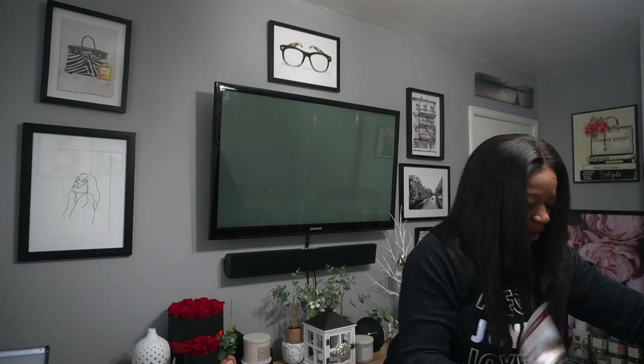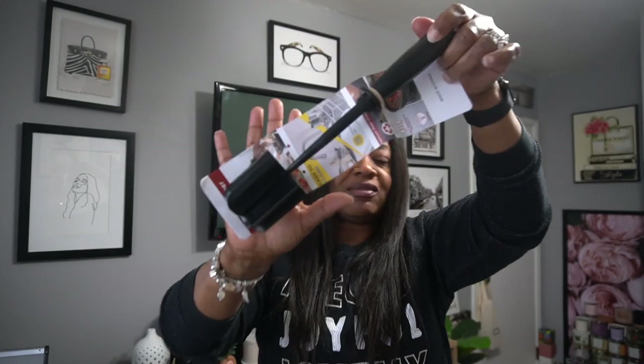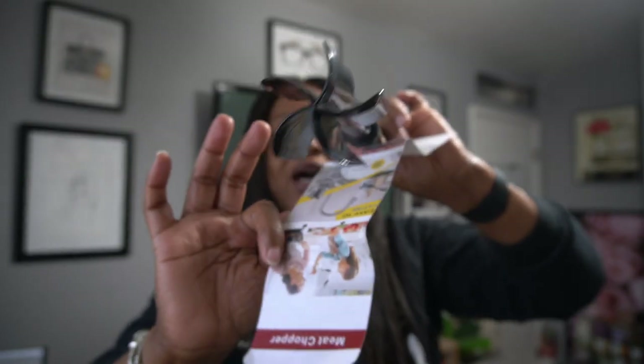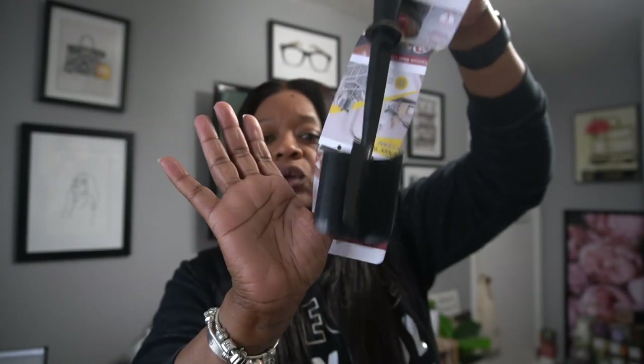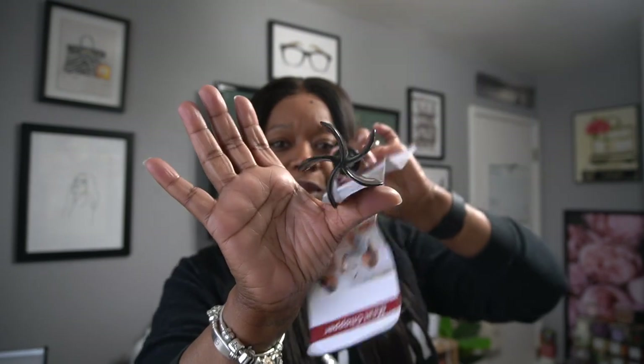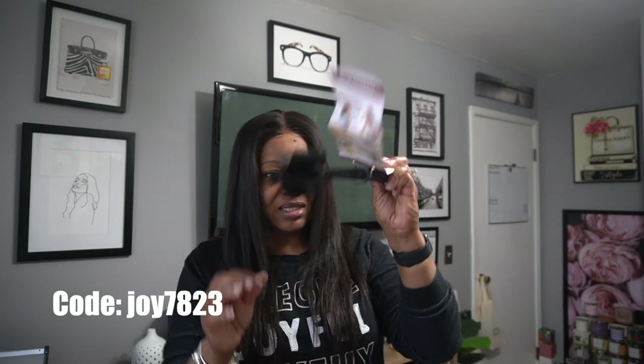The next thing I got is this little meat chopper — I'm sure y'all have seen this everywhere on social media. It's something you use when you cook ground beef to crumble the meat. I've been wanting one of these and Team Move had it. It was super cheap and it's really good quality — nice and heavy duty.